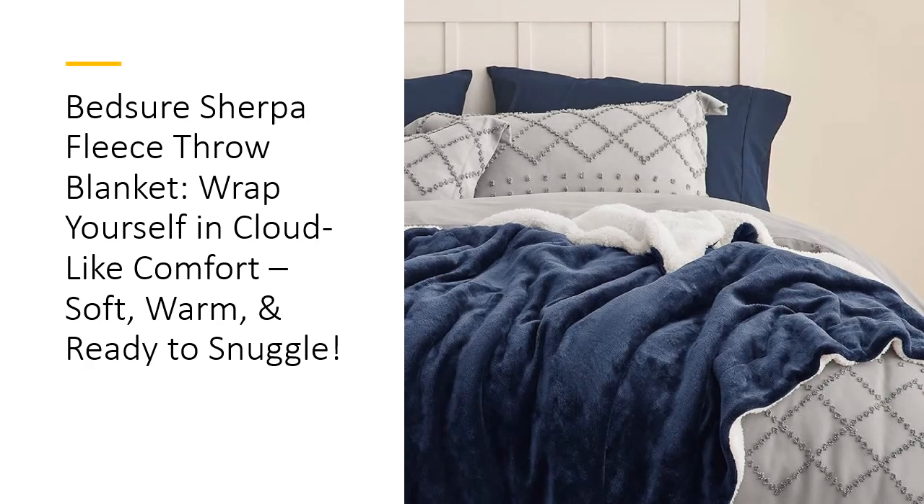When it comes to durability, the Bedshore Blanket outshines the competition. Its neat stitching and premium construction ensure it'll resist fading and shedding even after countless snuggle sessions. Machine washable for easy care, this blanket is designed to last, offering premium quality without the hefty price tag.